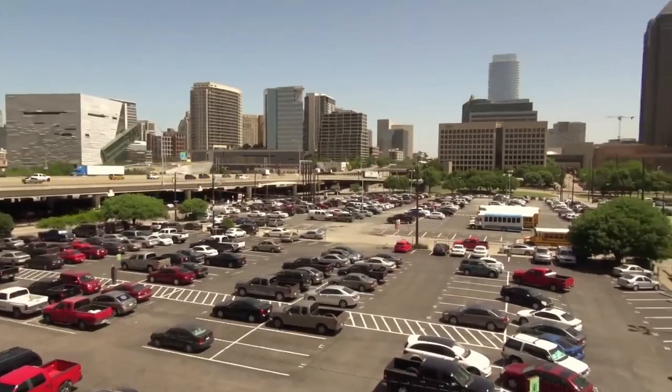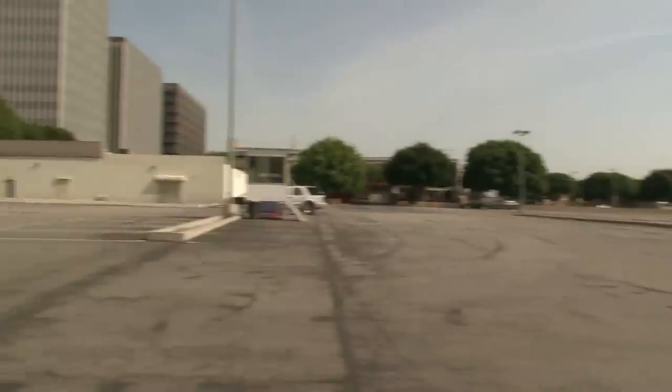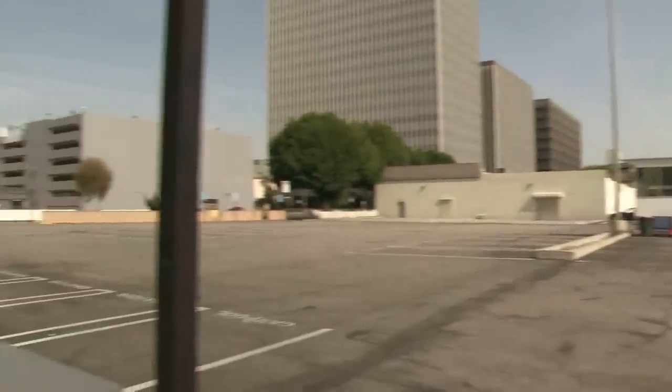A parking crater is a depression in the middle of an urban area formed by the absence of buildings — a big surface parking lot in the middle of a downtown area we call a parking crater.